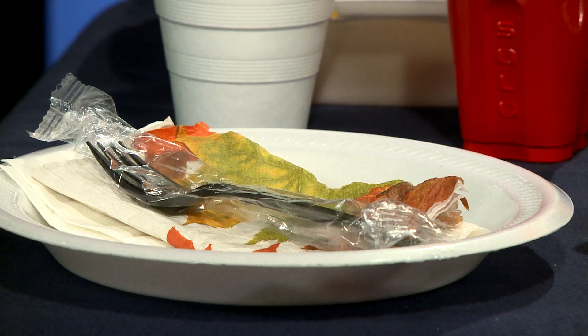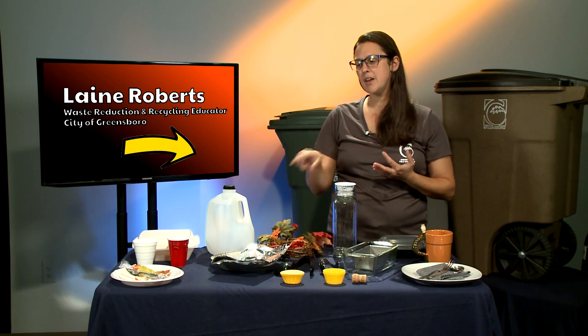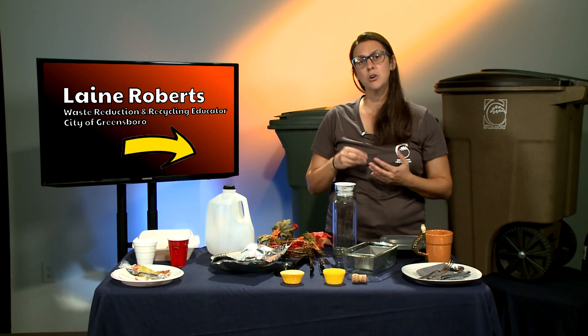Styrofoam plates, plastic cutlery, and disposable napkins — none of that is actually recyclable, whether it's a styrofoam, plastic, or paper plate. The napkins could be composted if you have a compost in your backyard, as long as they're not too greasy or dirty.